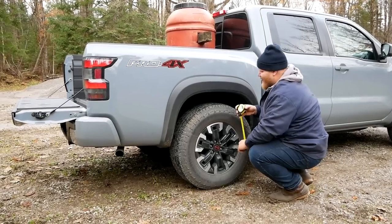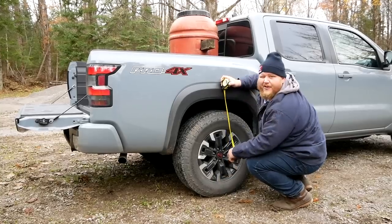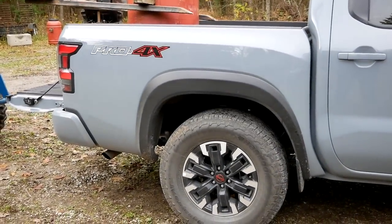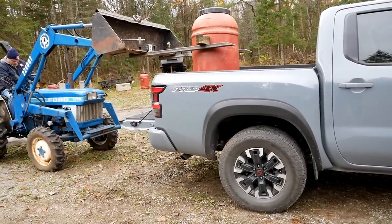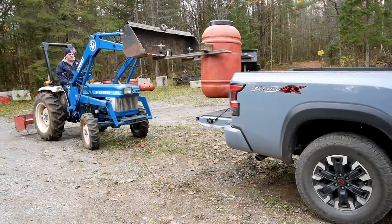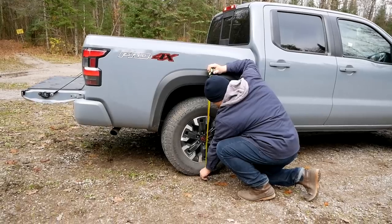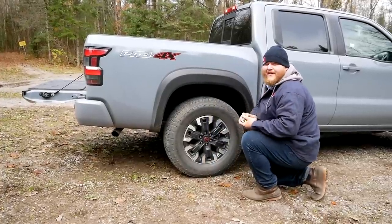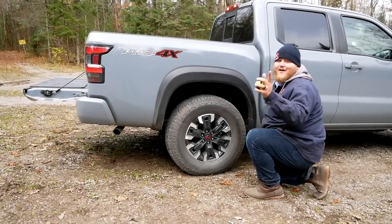Back from the payload test drive, time to measure the squat. With the 500 pound barrel loaded, we're at 35 inches. With the barrel removed, the truck is at 36 inches — exactly one inch of squat with 500 pounds, which is basically par for the course. You can see that now on the squat comparison chart.